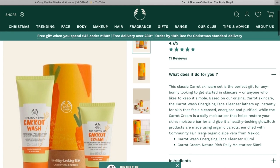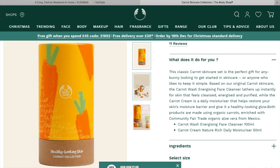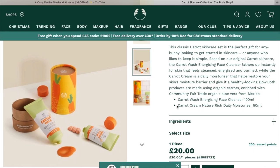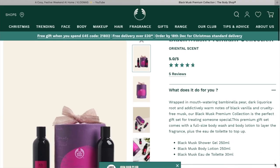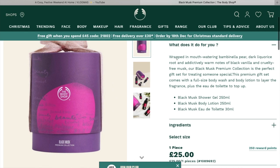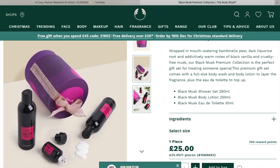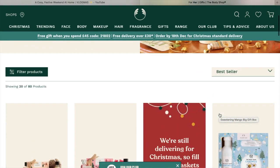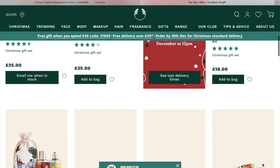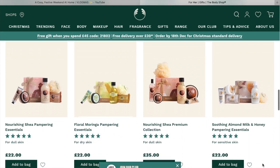They have loads of different options — I'm just going through my personal favorites. One I'll flag that I don't like is the Carrot Collection, the 'Healthy Looking Skin' one — if you know me, you know I don't like that range. On the more mature end, the Black Musk Premium Collection is a good pick. I think you get a shower gel, a body lotion, and a spray — it's just a slightly more grown-up gift option.